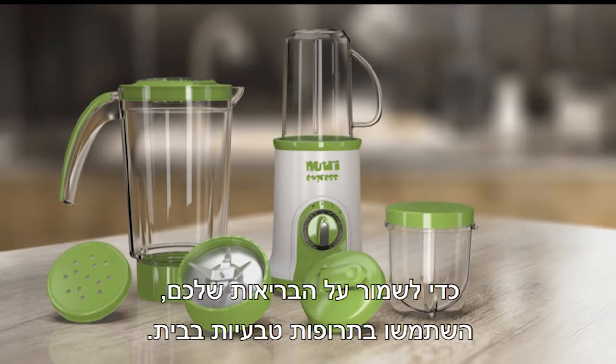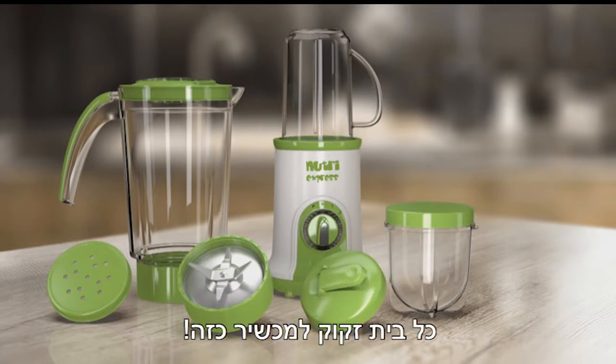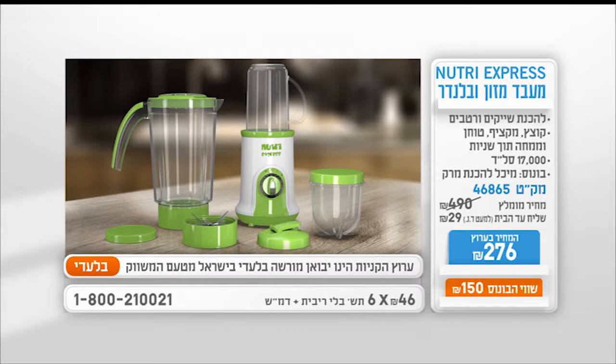To maintain your health, use natural medicine at home. The unbelievable Nutri-Express makes it possible. Every home should have one. Nutri-Express.